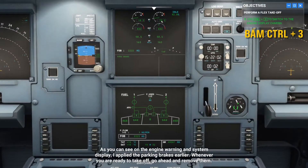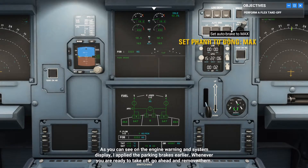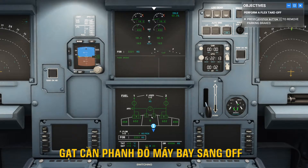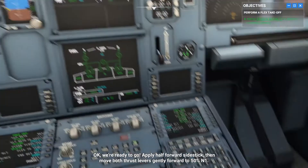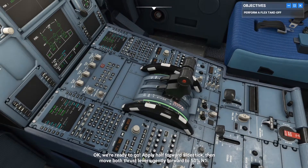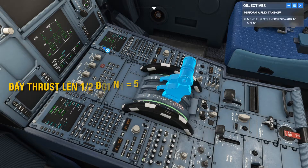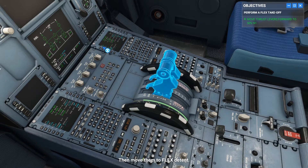As you can see on the engine warning and system display, I applied the parking brakes earlier. Whenever you're ready to take off, go ahead and remove them. Apply half-forward side stick. Then move both thrust levers gently forward to 50% N1. Then move them to the flex detent.